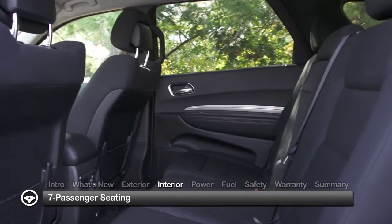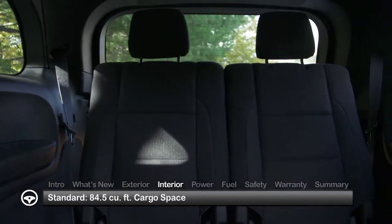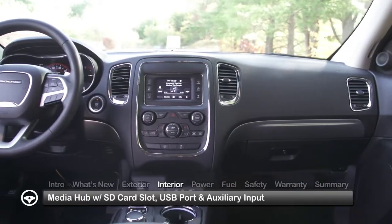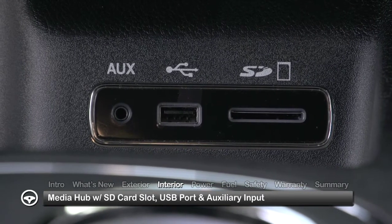Equipped with standard seven-passenger seating or available second-row captain's chairs, the Durango offers 50 seating configurations and up to 84.5 cubic feet of cargo space. The bottom of the center stack houses a media hub with an SD card slot, USB port, and auxiliary input.